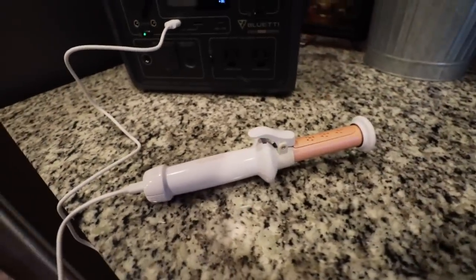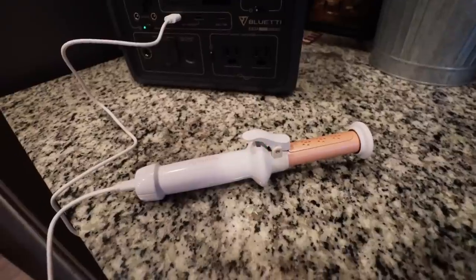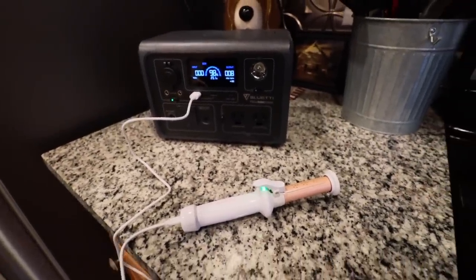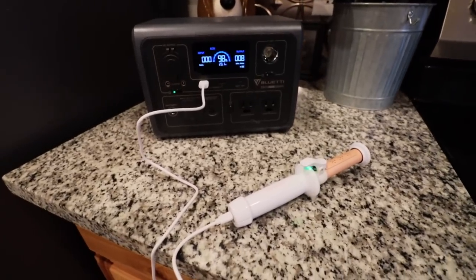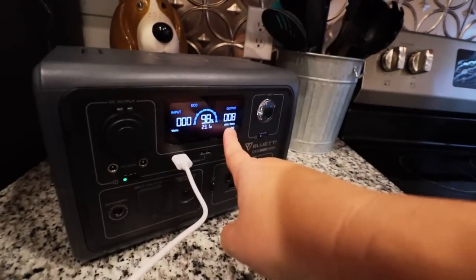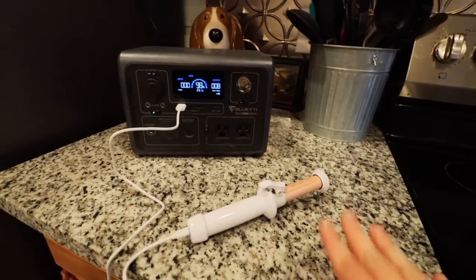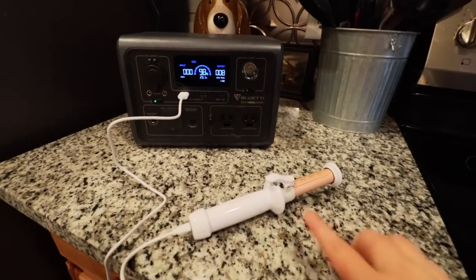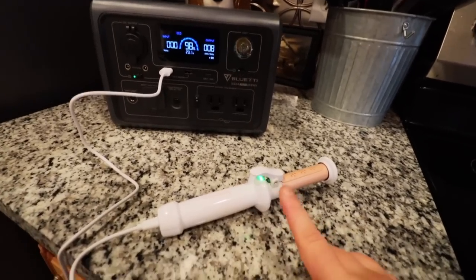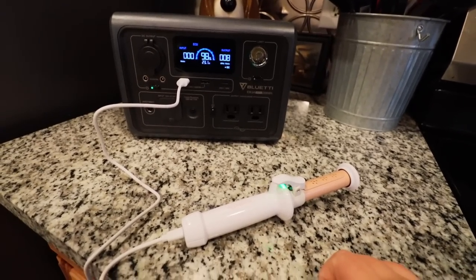We have success! I let it charge for about two hours on the wall. Then I went ahead and plugged it in like they told me in the email, and surprise, surprise — I can plug it into a power station now. I did want to go ahead and do this because I wanted to show you how many watts it pulls. It pulls about eight watts while it's charging. I'm going to let it continue to charge a bit more. But I am much more optimistic now.